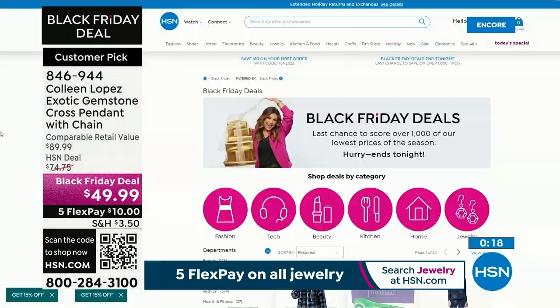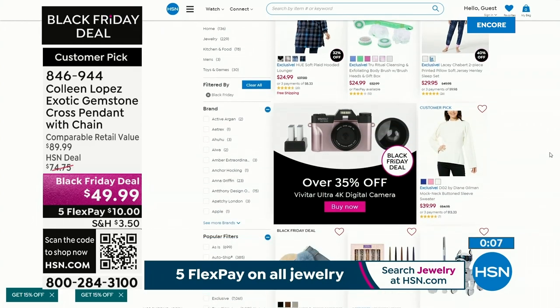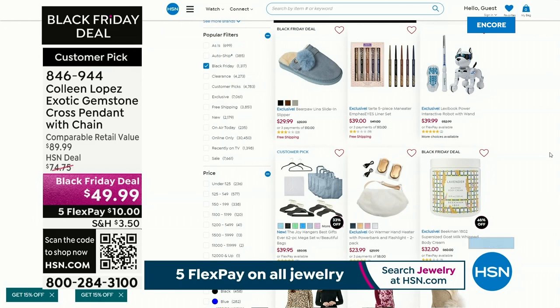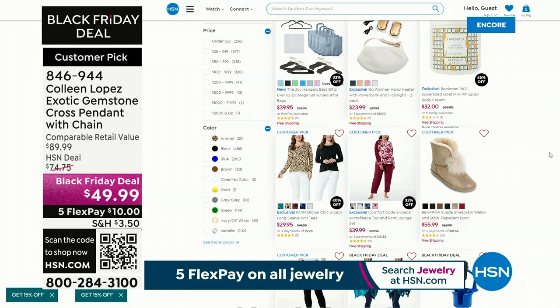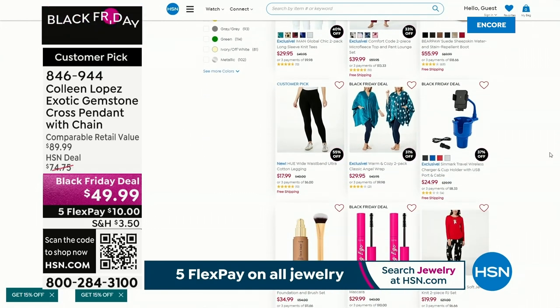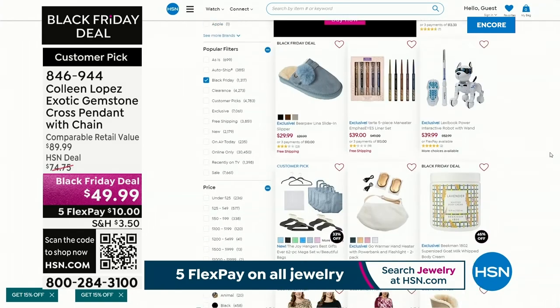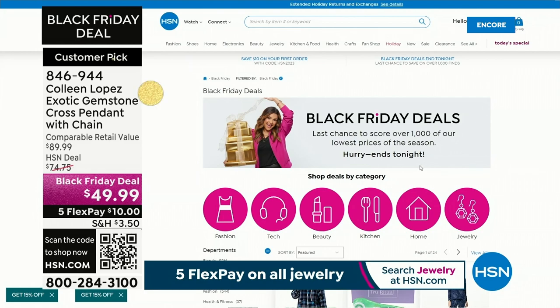If you want to check out all the Black Friday deals, do it today because at midnight tonight all the Black Friday deals expire. There are thousands — we have 24 pages of Black Friday deals. There's beauty, home, electronics, cosmetics, jewelry, hangers, fashion. You can shop by category or by price. All of those expire at midnight — so take advantage of those Black Friday deals.